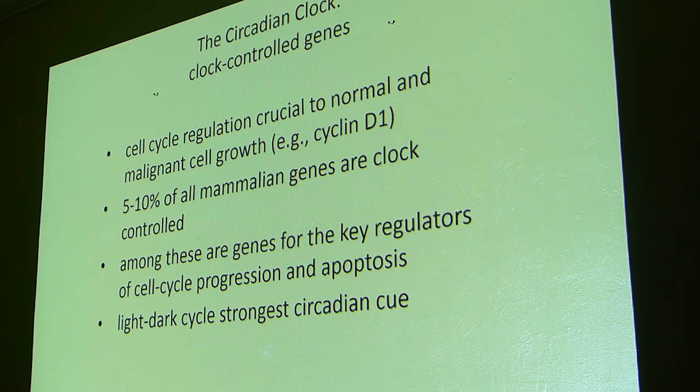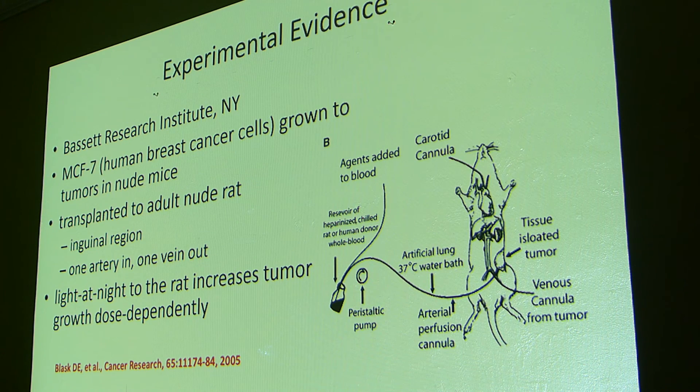We have a set of clock-controlled genes — genes that depend on the circadian rhythm — comprising about five to ten percent of all genes, and these are crucial to cell function. Clock-controlled genes help a cell mature and also help a cell undergo programmed cell death. So if you have a cell going into pre-programmed death as it should, and something goes wrong with that process, you could have that cell turn into a cancer cell.